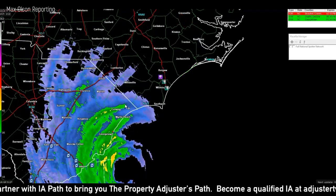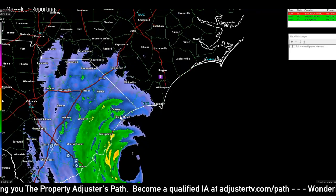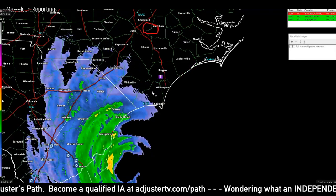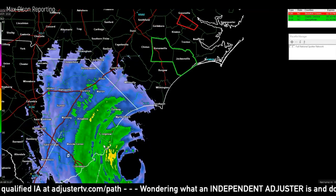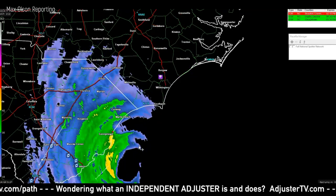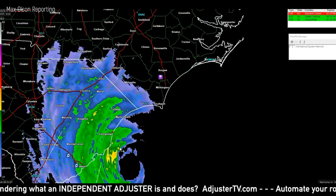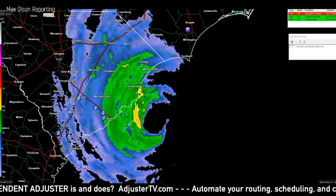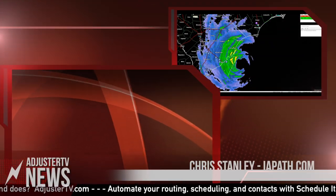Another big concern is tornadoes on the northeast quadrant. There have been probably close to a dozen tornado warnings, and Myrtle Beach had a couple this morning that caused some damage. There have been quite a few others confirmed up by the Wilmington area. So on top of the hurricane winds, the storm surge, and the inland flooding from rainfall, there are a lot of punches being thrown with this system and it should not be taken lightly. This has been Max with Adjuster TV.